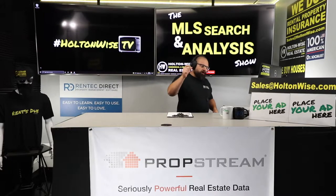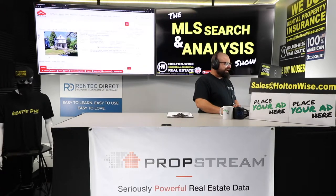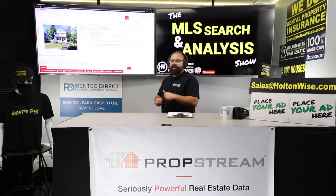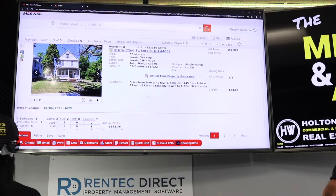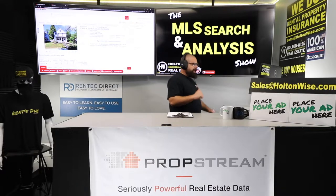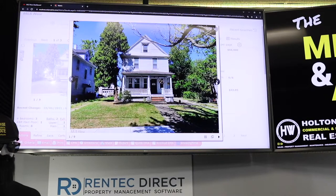Welcome back. We are going to get into the details on this Section 8 rental. I dig this one quite a bit because it's got a value add component too, but it's not necessarily going to have to be a full rehab. 816 West 22nd, Lorain, 44052. Priced at $66,000, which is very attractive — six days on the market. This is a value add opportunity, and this is beautiful Section 8 money right here, folks. But there's no Section 8 money coming in today.